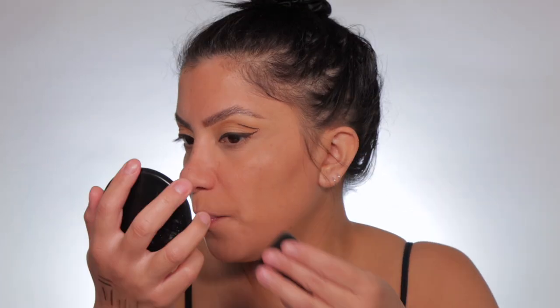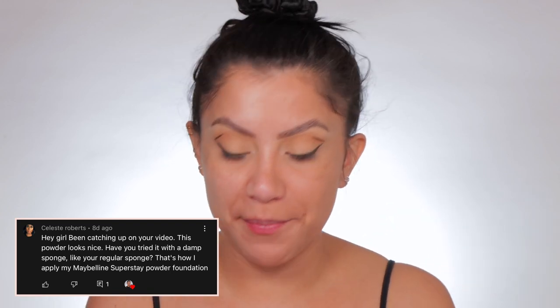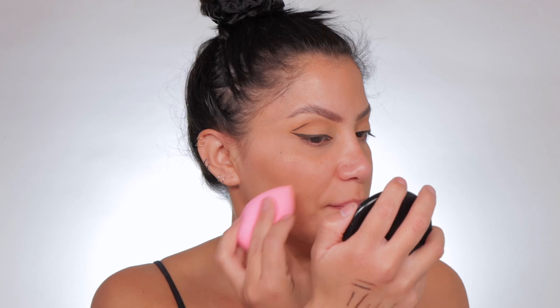I'm so excited because I actually got this as part of the VIB sale, so why not get it on sale? I'm very impressed. It looks a little patchy on camera but it doesn't look patchy in person. Let's blend it out — see how smooth it looks versus nothing. My friend Celeste Roberts, she always comments and gives me the greatest makeup advice. She told me to use a damp sponge on powder because that's the way she does it. So let's do it — my sponge is damp. Let's just blend it out. Celeste, you have something here.